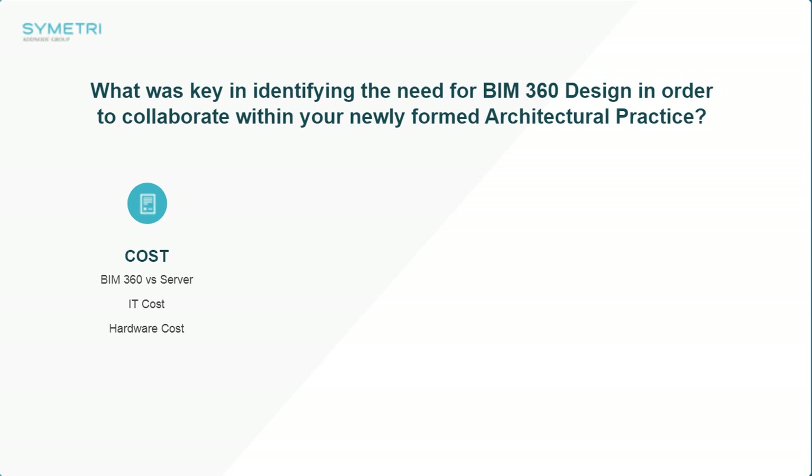Without even researching deeply, we thought server cabinets and all the IT that comes with it is a huge cost we cannot afford right now. So we thought, let's go to BIM 360, which can provide not only the storage of our models and all our documents, but the collaboration as well. The cost was one of the essential elements that led us to the decision. The principle of a server was just not an option at that time.